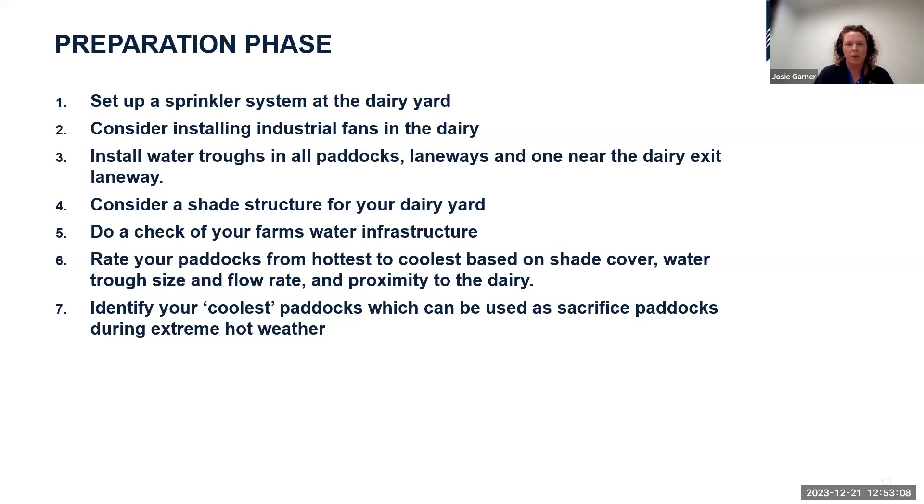Consider a shade structure for your dairy yard — more costly but very effective in heat-stress-prone climates. Do a complete check of your farm's water infrastructure: know which paddocks have trough issues before the depths of summer. Another effective strategy is rating your paddocks from hottest to coolest based on shade cover, water trough size and flow rate, and proximity to the dairy — so all staff know which paddocks to use on heat stress days.